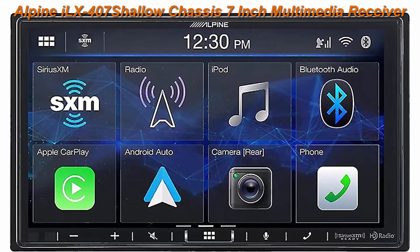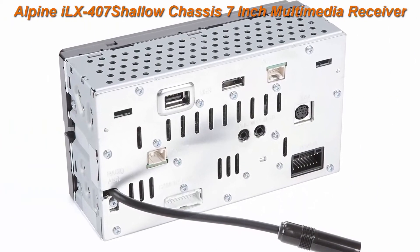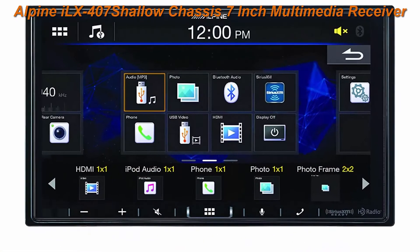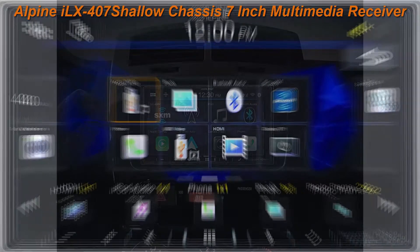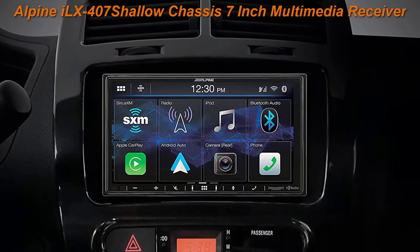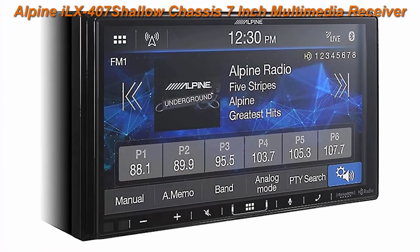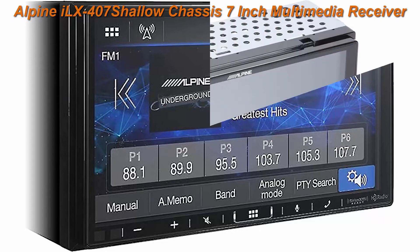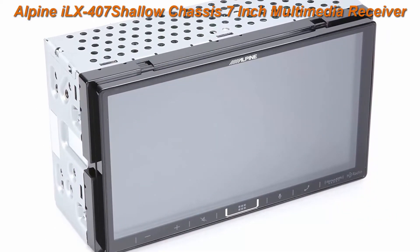Top 4: Alpine ILX-407 Shallow Chassis 7-inch Multimedia Receiver with Apple CarPlay. Get the most from your music using the 5-band graphic equalizer and 6-channel time correction tool. For more power, add additional amplifiers using the 3 sets of True 4V preamp outputs. Customize the screen using drag-and-drop motions to add, remove, or move over 29 available widgets.